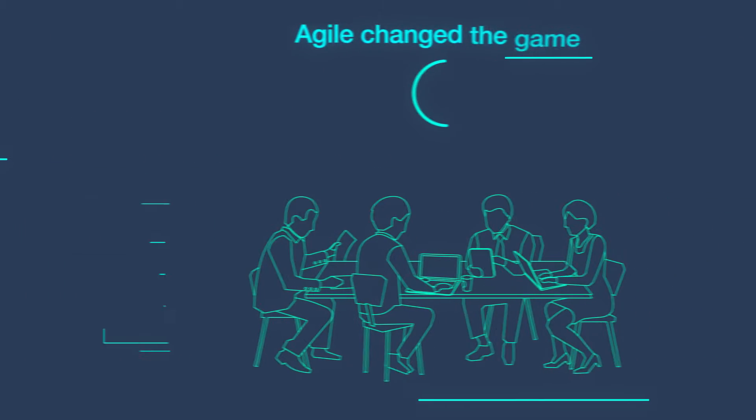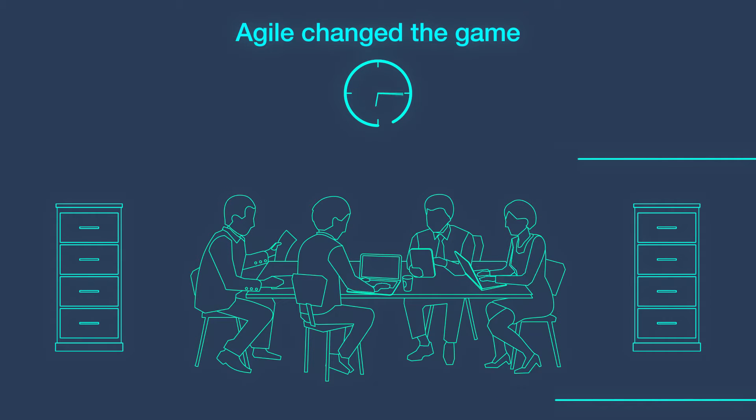Then, Agile started the change to parallel development, short sprints, and joint developer, tester, and quality assurance teams.